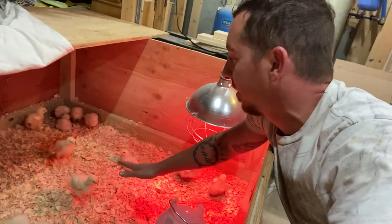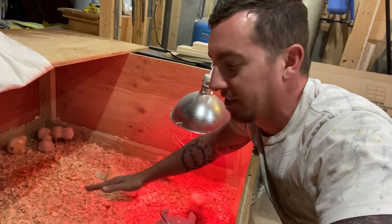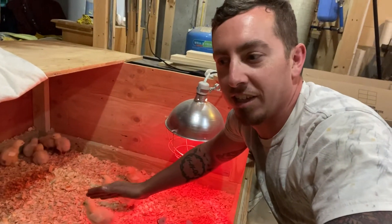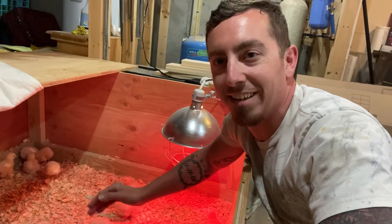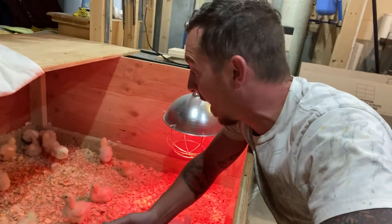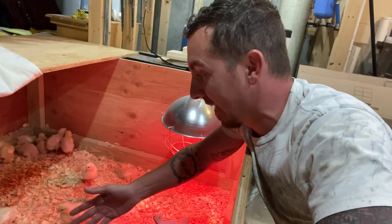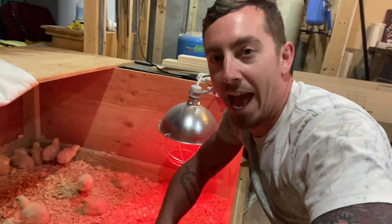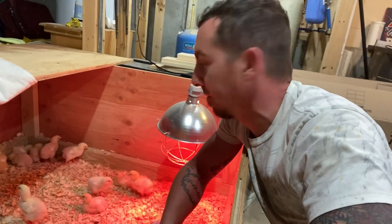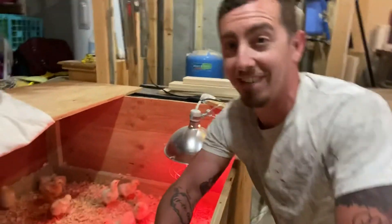Think about where they are right now, what size they are — in seven weeks I'll be able to process these birds because they'll be somewhere around eight to ten pounds. That is simply amazing. I don't think they're a pound yet, so they're going to be gaining more than a pound a week on average from here on out. I'm excited to see it and I hope you guys are excited to see it too.